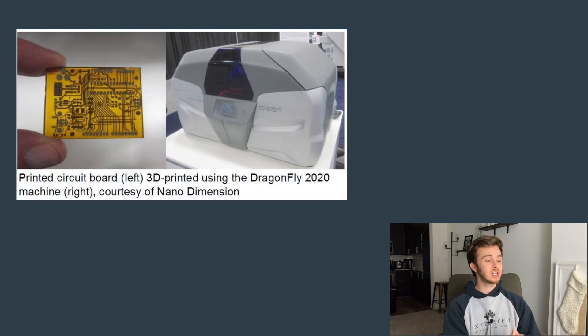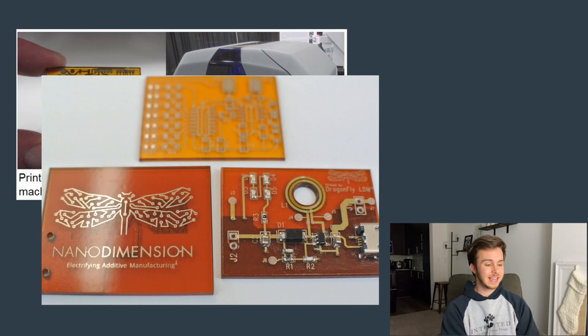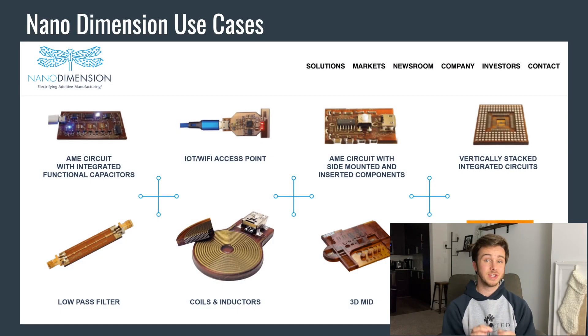Here you can see a printed circuit board that was printed by the Dragonfly 2020, a Nano Dimension product. These are the types of things they actually 3D print, and here is another example of their circuit boards. Usually things like these in the past are never 3D printed, but Nano Dimension claims this is way more efficient and cost effective.